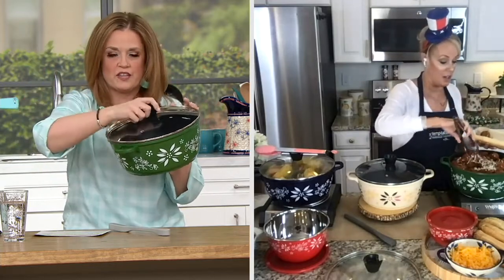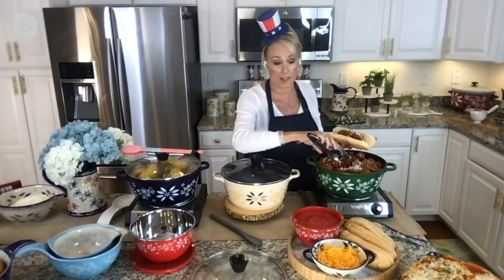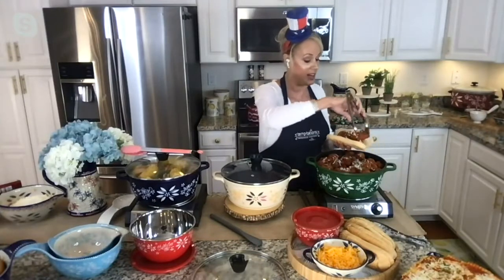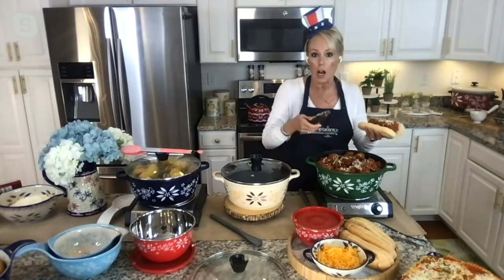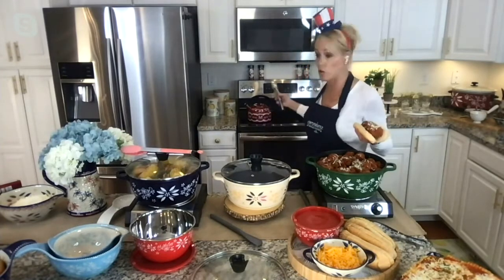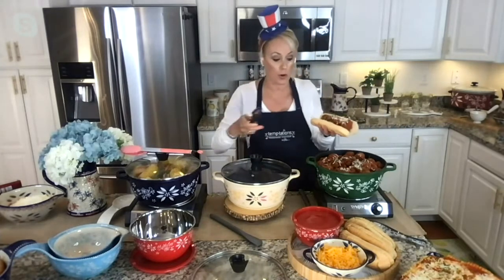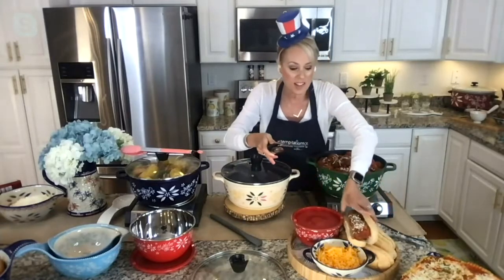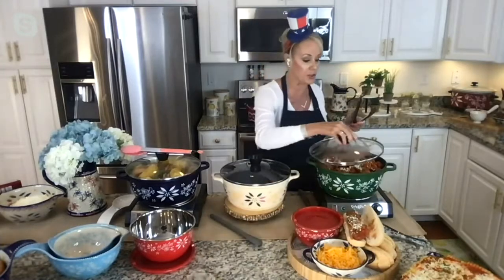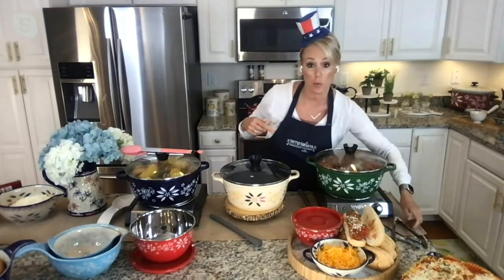I'm Italian so meatballs are always in season no matter how hot it is outside. I have 120 meatballs in here that I can put on the stove, warm them up in the oven, or put them on that side burner on the grill. This is so versatile because of the size. Fast forward into the fall and all of a sudden you're doing soups and stews. This also makes a great engagement gift or wedding gift.